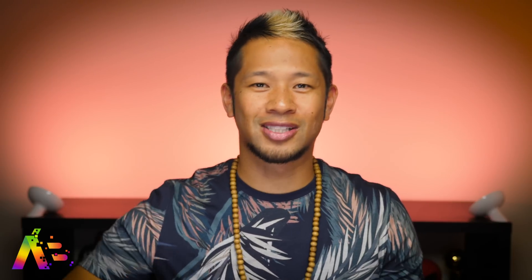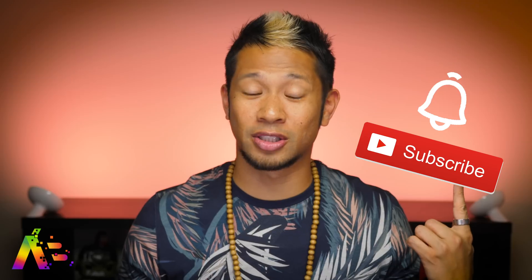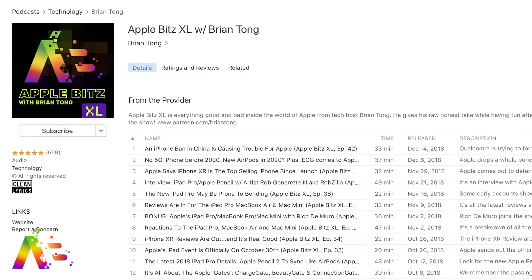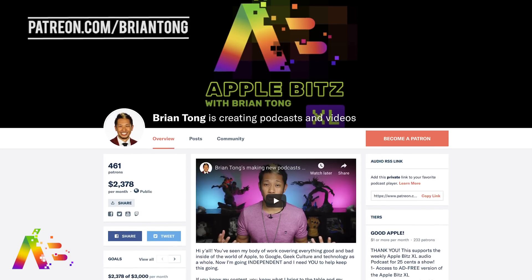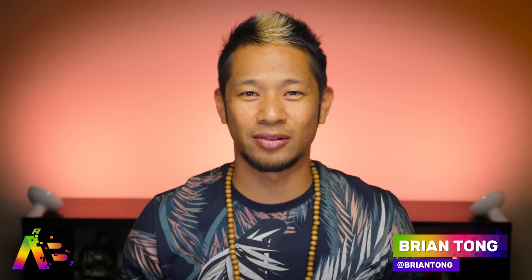Alright, that's gonna do it for now. If you like this video, you know the drill — thumbs up, subs up, and hit that notification bell. And I know some of you were not happy with my Apple Pencil case video, so I hear you — more videos with the Apple Pencil case. If you'd like to go even deeper, you can check out the Apple Bits XL audio podcast for more stories each week, and you can help support the podcast independently at patreon.com/bryantong.